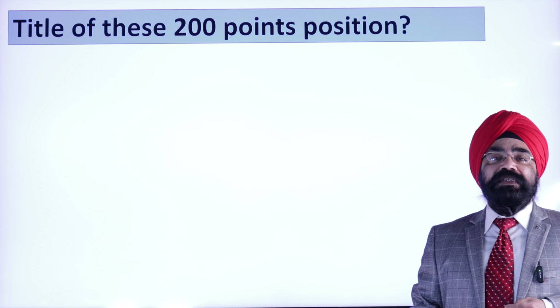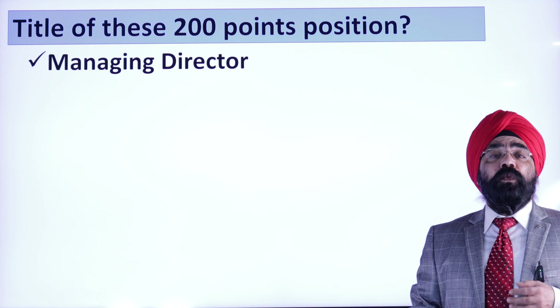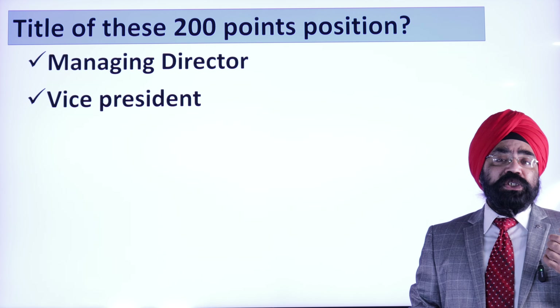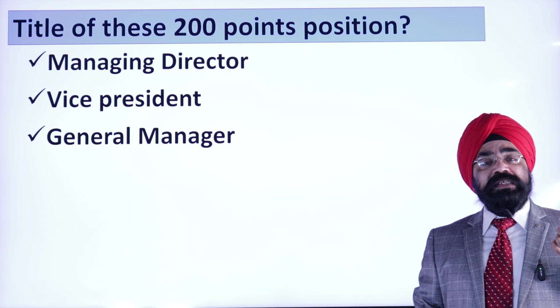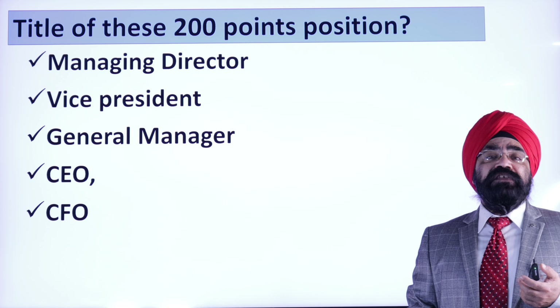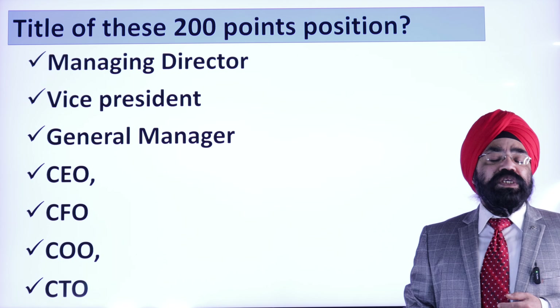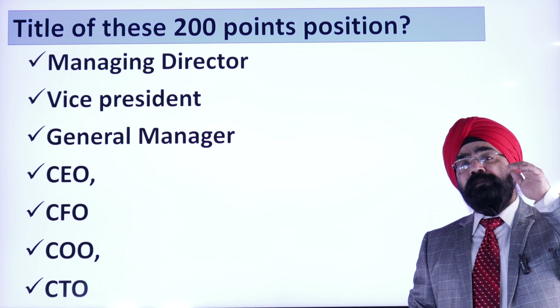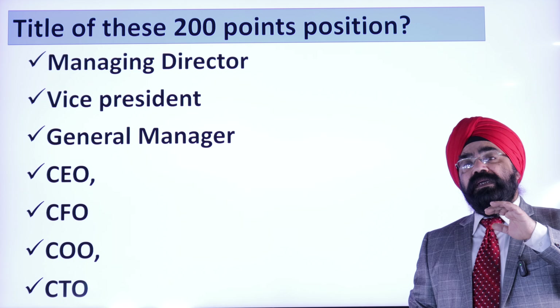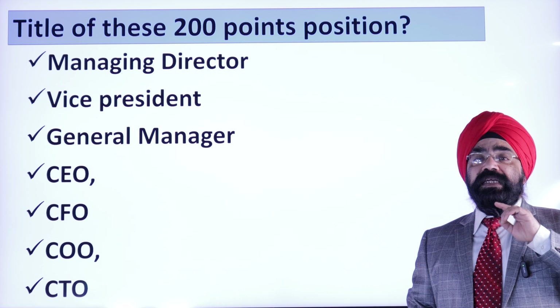Now the next question is: what are the job titles of people coming under these 200 points? The titles are very special. These people have to be Managing Director, Vice President, General Manager, CEO, Chief Executive Officer, Chief Financial Officer, Chief Operating Officer, or Chief Technology Officer. You have to be above middle management — that is the key.